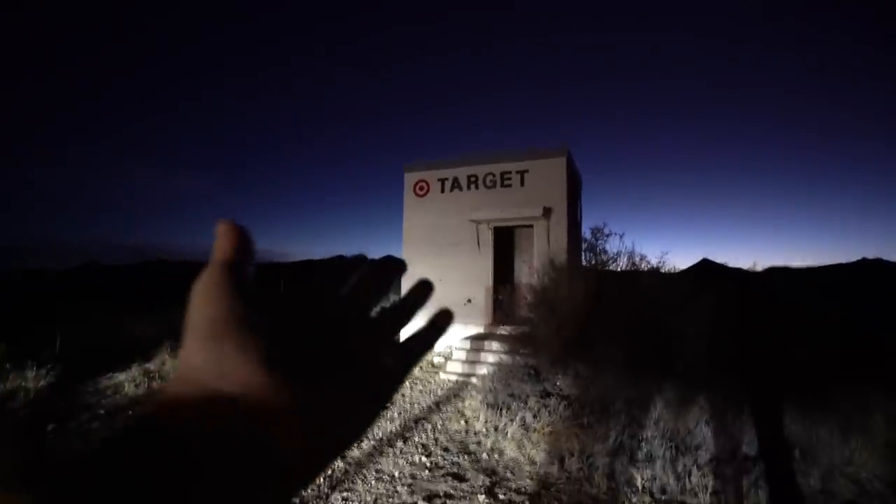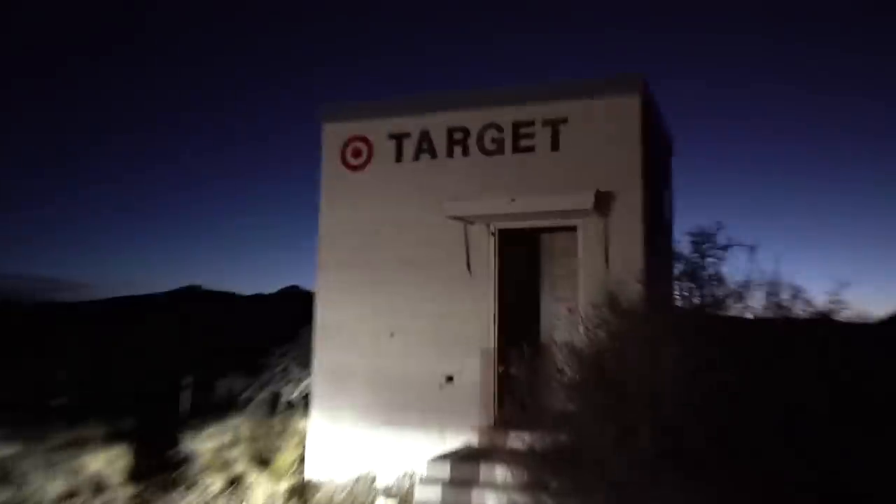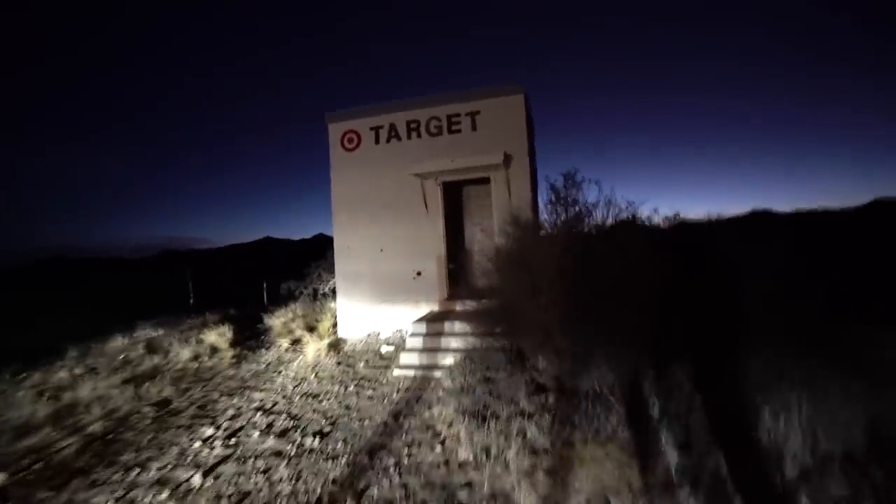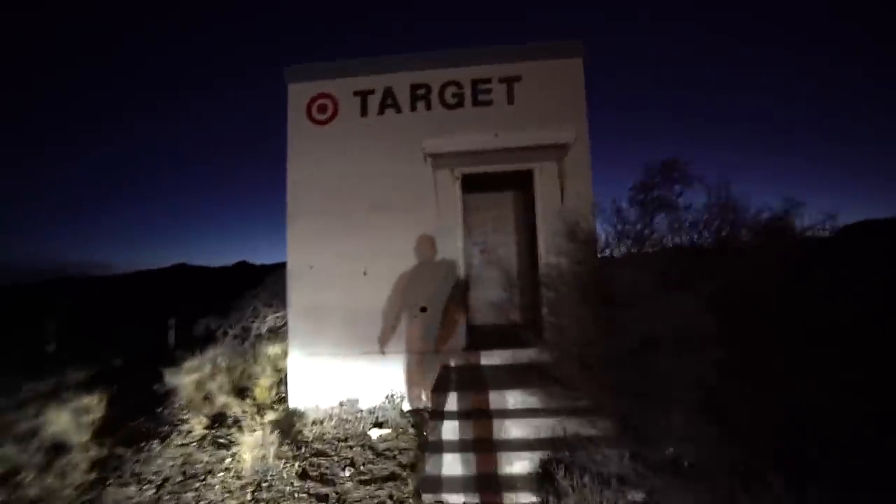We needed a couple of groceries, so we stopped by the good old Target out here outside Marathon, Texas. Let's go have a peek inside. This is not your average Target, although it looks like they do have a hair dryer for sale, as well as Topo Chico and a couple other products. Claire, what do you think about this Target? It looks cool.